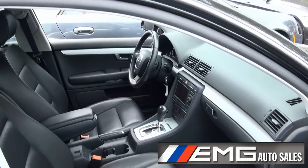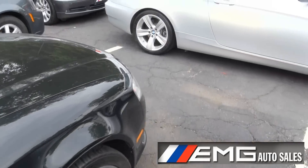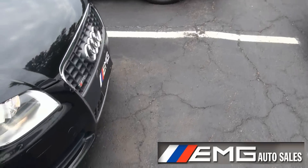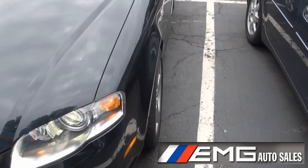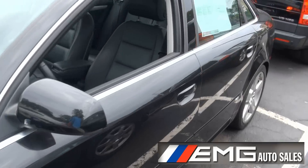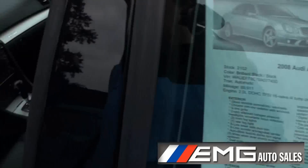Tiptronic transmission, and this one's also equipped with navigation and Xenon headlights.